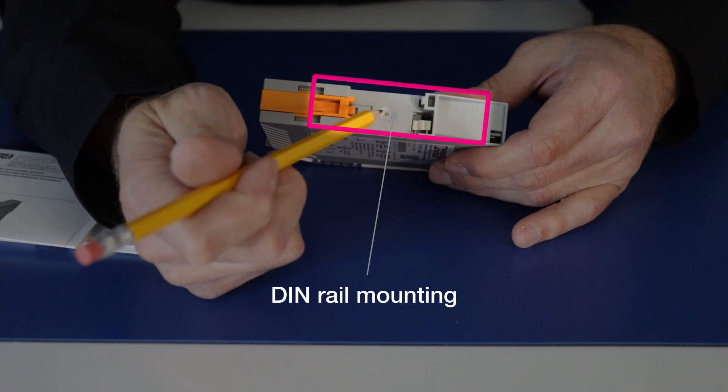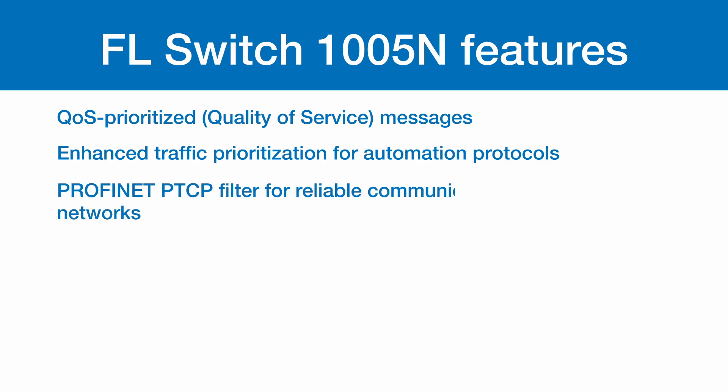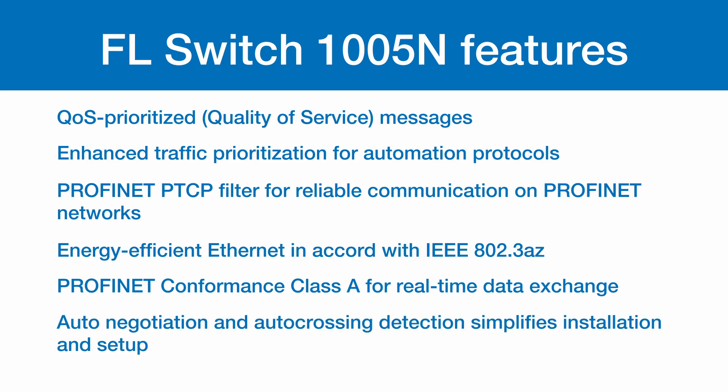And on the back, we have a DIN rail mounting. The FL-Switch 1005N also features QoS-prioritized messages, enhanced traffic prioritization for automation protocols, PROFINET PTCP filters for reliable communication for PROFINET networks, energy-efficient Ethernet in accordance with IEEE 802.3az, PROFINET Conformance Class-A for real-time data exchange, and auto-negotiation and auto-crossing detection that simplifies installation and setup.